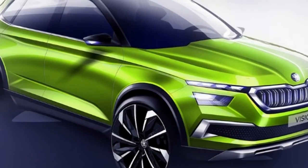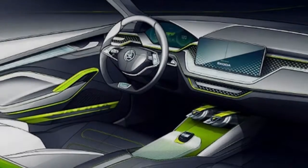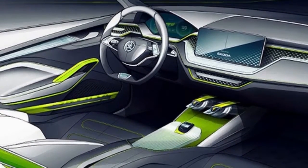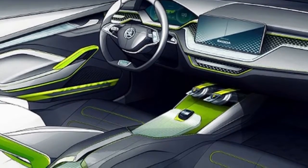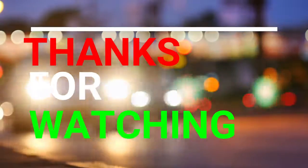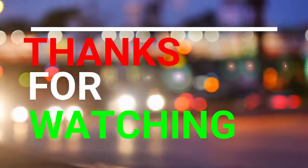If we were to gauge timings for when the production model will follow, the reveal of the Kodiaq followed the unveiling of the Vision S concept car by around a year. Expect an early to mid-2019 reveal, after VW's T-Cross takes the stage in the second half of 2018.